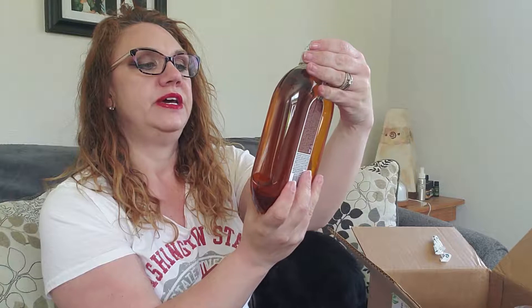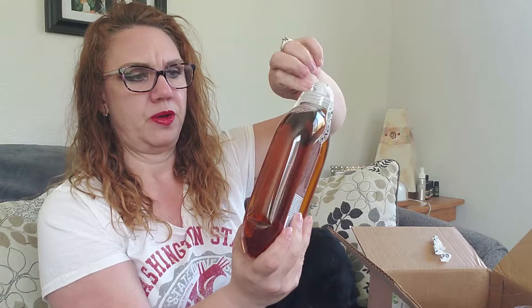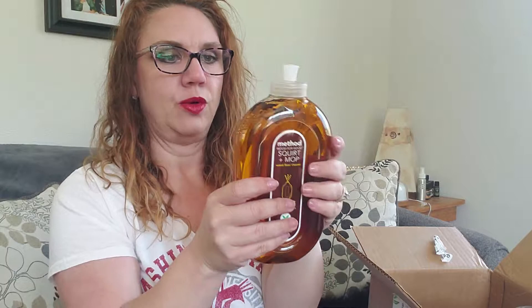This is the Wood for Good Squirt and Mop Wood Floor Cleaner in almond scent. We have this Method wood spray at work and it smells so good that I said that needs to go on my list at home. It's just delicious. And that almond scent reminds me of my granny, so I will enjoy mopping the floors with that.